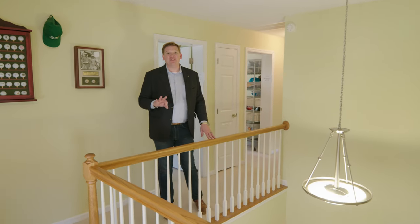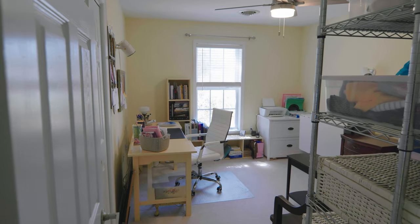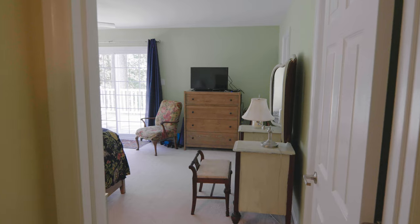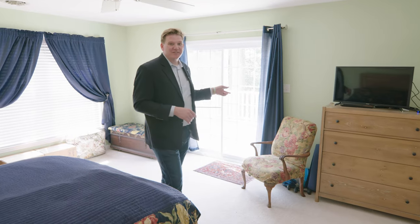Coming upstairs you'll find three bedrooms and two full bathrooms with an owner's suite that has its own balcony. This spacious owner's suite includes a walk-in closet, a full bathroom with tub and shower, and a balcony that overlooks the woods.